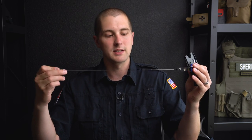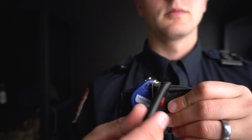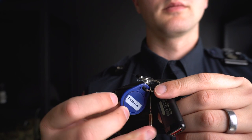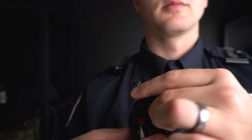I have the USB attached to a steel cord retractor, which lets me clip it right on my epaulet so I can pull it down and use it whenever I need to.